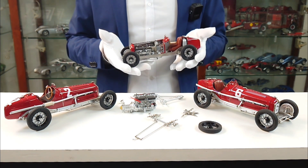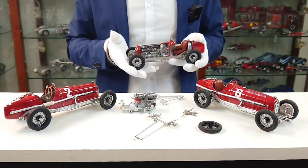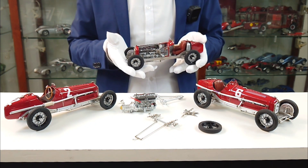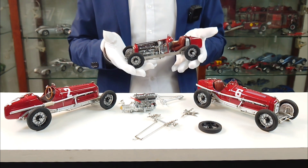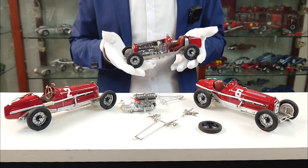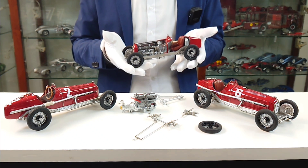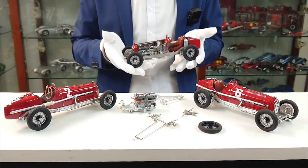A particularity of the P3 is the drive shaft that is divided just behind the differential. It's forked in a V-shaped way, and this enables the seat to be mounted directly on the bottom of the car in order to lower the center of gravity, which is quite important for a race car.